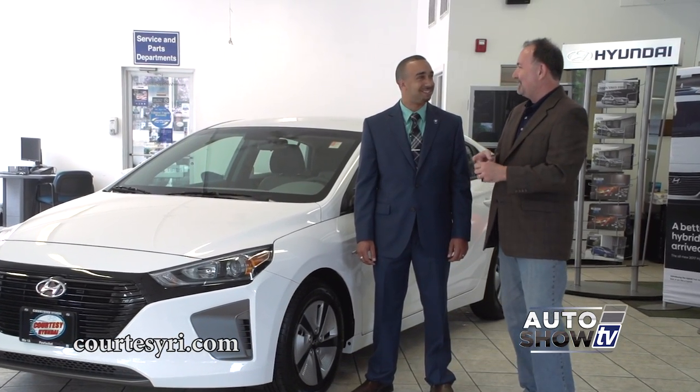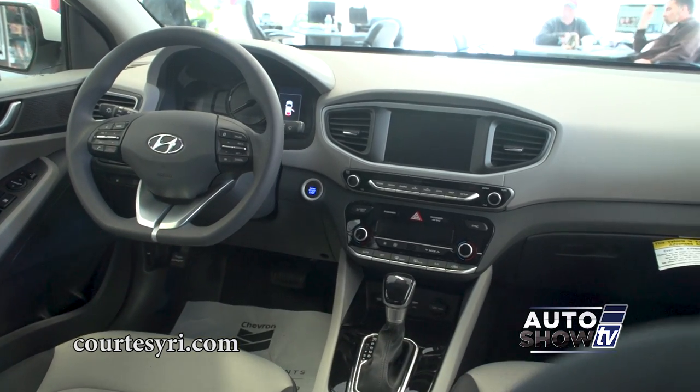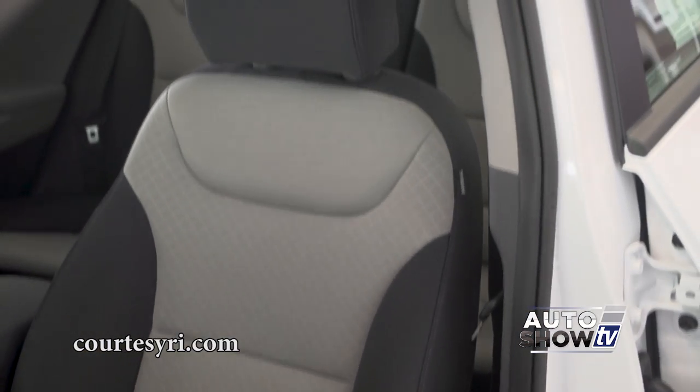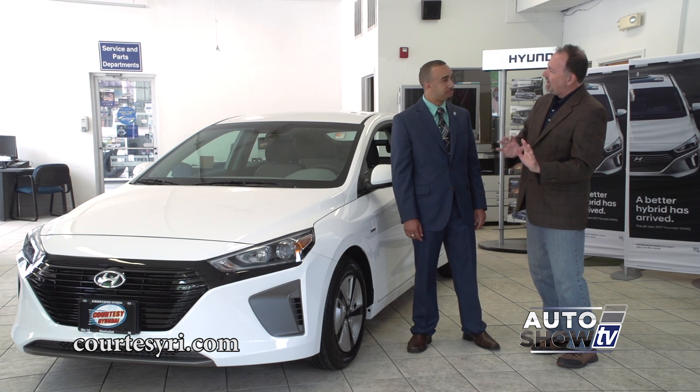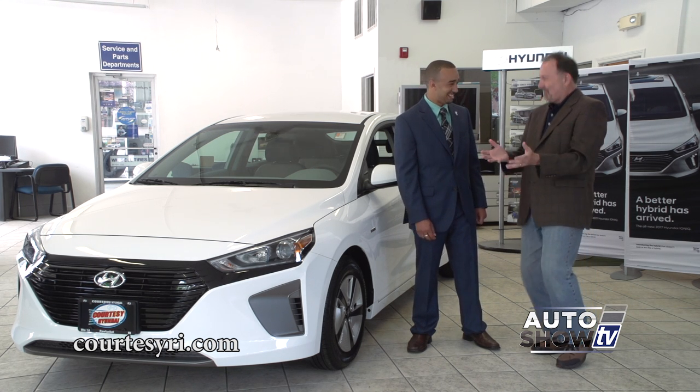What about leather, the steering wheel, heated seats, and a moonroof? You can get it with a moonroof. How about navigation? It's got that. Memory seats? It has that also. And dynamic turning headlights? It has that also. I did my homework!